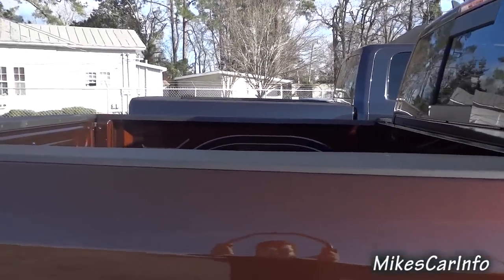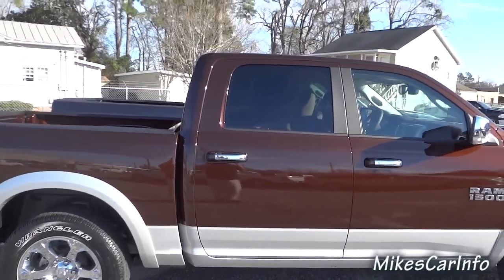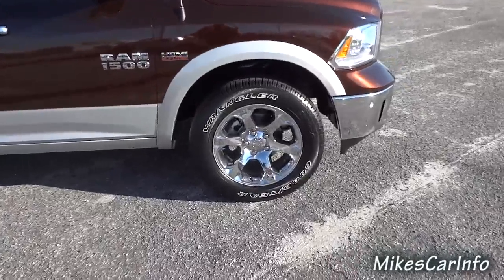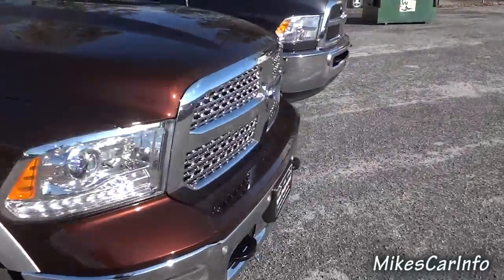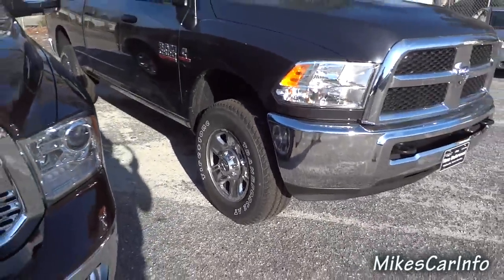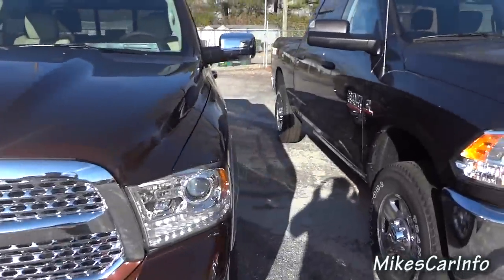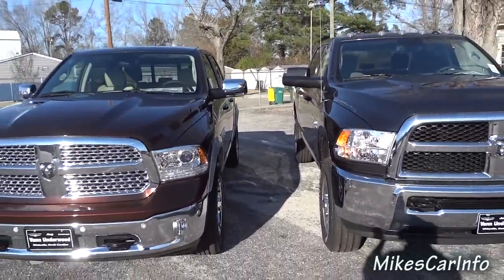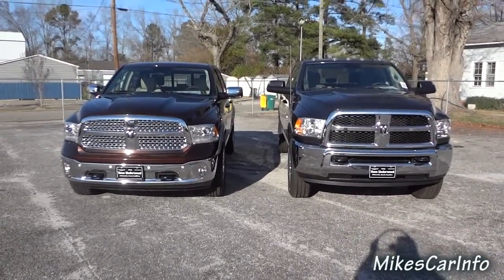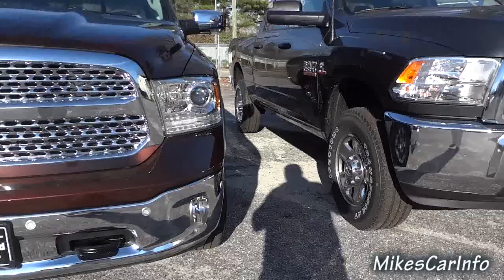The bed is slightly higher off the ground and the whole truck seems to be higher on the 2500. Now the 2500 has smaller wheels — the 1500 has 20-inch wheels and the 2500 has 18-inch steel wheels. The 2500 is a little bit bigger overall, and one thing you'll notice is there's a lot more ground clearance on the 2500.